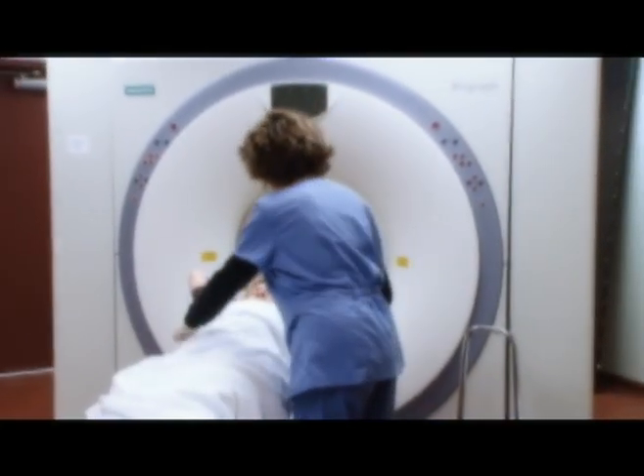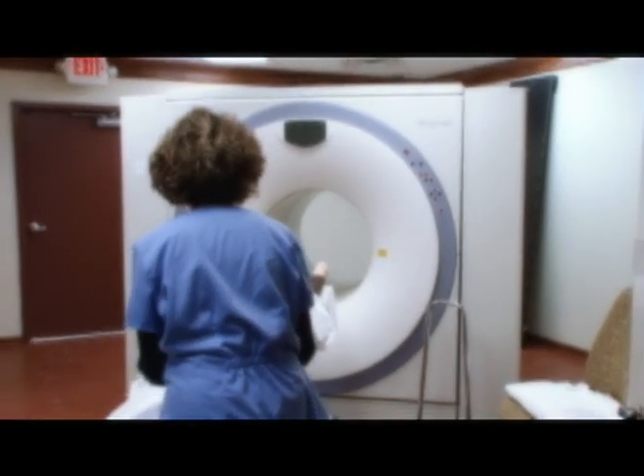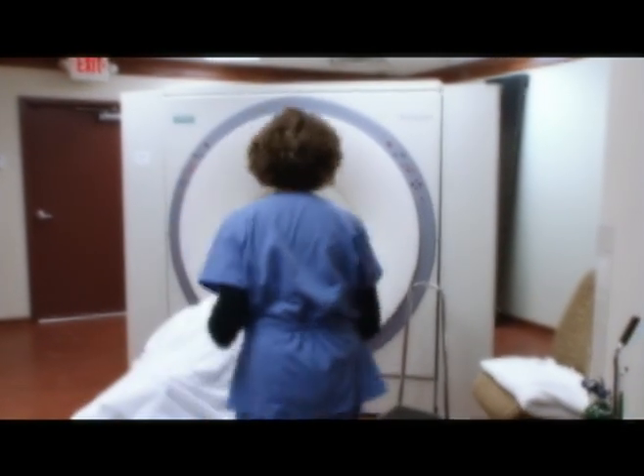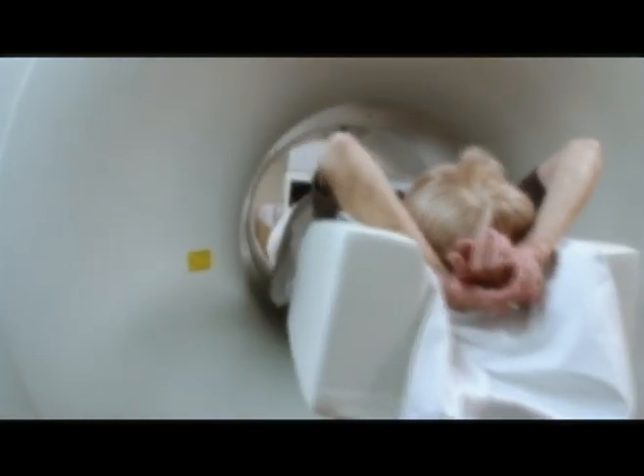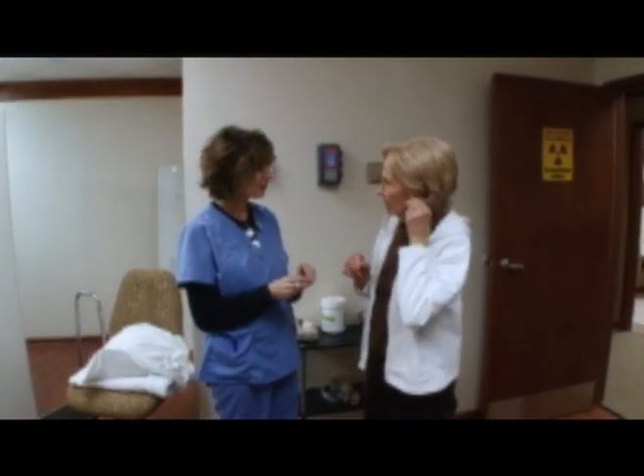Once the patient has absorbed the tracer, they will be placed on the imaging table and asked to lie face up with arms extended overhead. The table will then move the patient through the rings of the scanner — one ring is the PET portion and the other the CT. The actual scan only takes about 30 minutes.